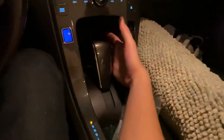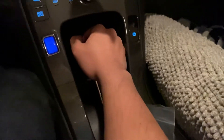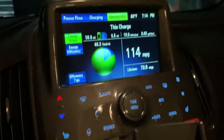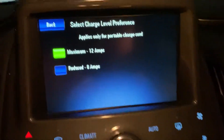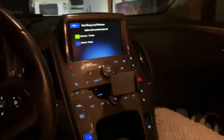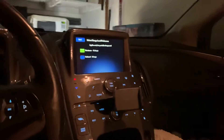Every time you shift this car back into park, you need to make it a habit to go to the electrical settings, go to the charging tab, tap onto the charge level, and then select 12 amps.